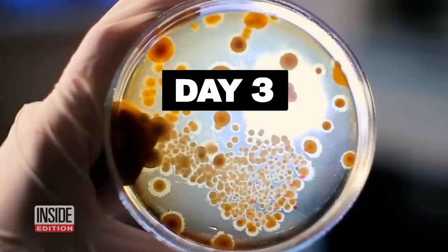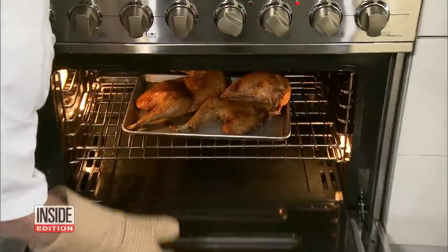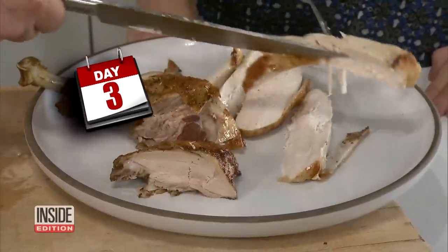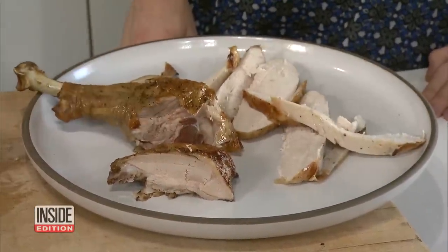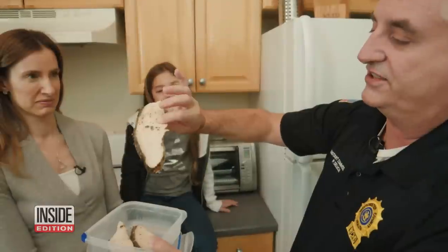By day three, tests also showed rapid bacteria growth for the tuna and Caesar salads. And on day three, start thinking about saying goodbye to that Thanksgiving turkey too — tests show bacteria jumped a tremendous 3,000%. It is definitely slimy.